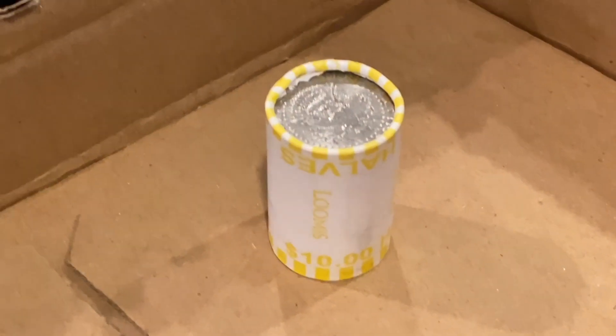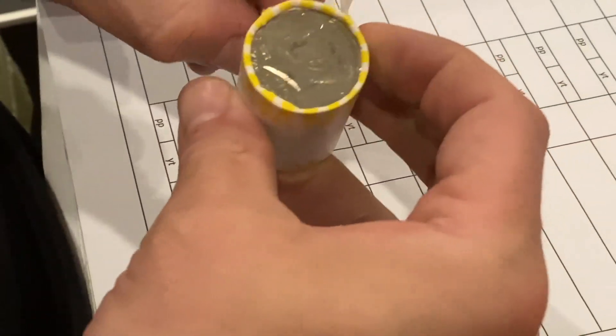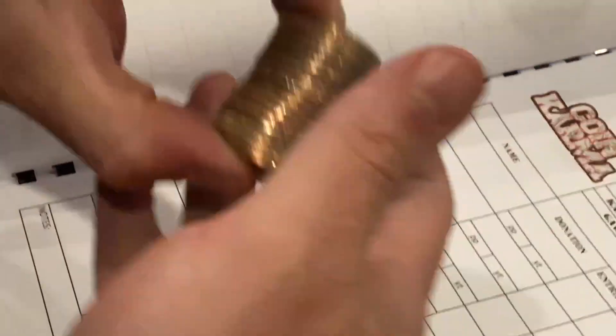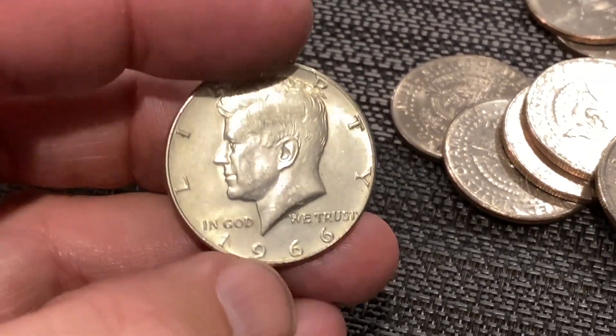We've got one roll left. Let's let Snacks do this one live right now. Let's open it up and see if there's anything left in this box — last roll magic, let's make it happen. Nada. All right, nada — but that's all right. Two silvers in a box, not bad. I hope you guys enjoyed the video. We'll see you next time, happy hunting!